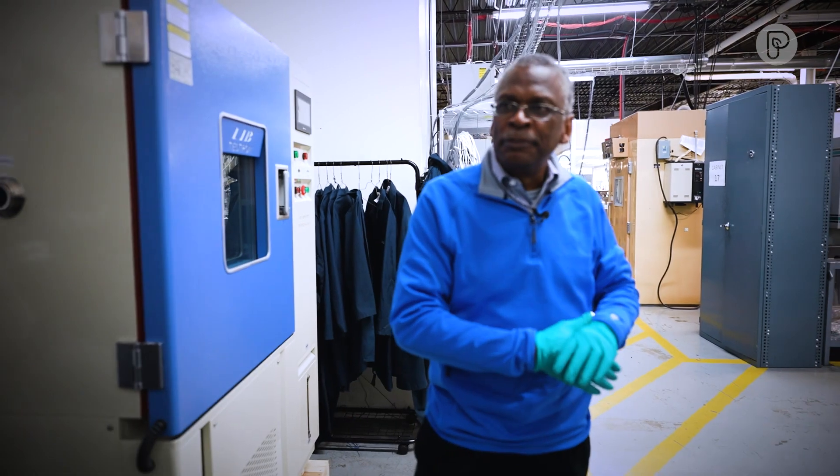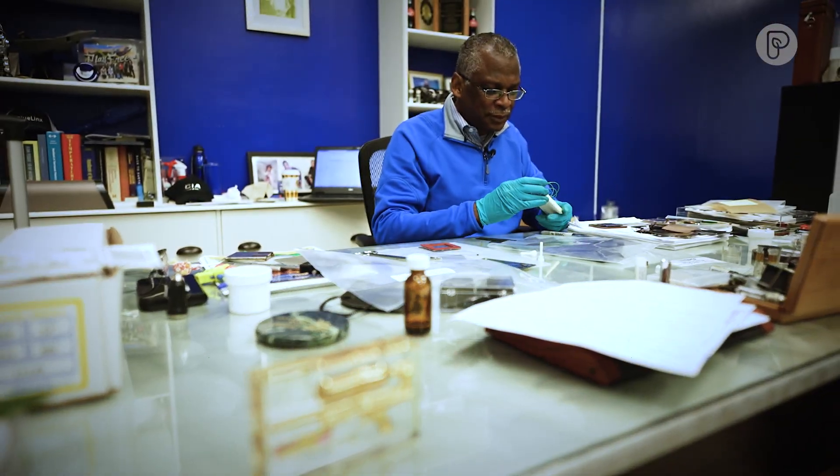This is a research lab. I'm an inventor. I have a company called Johnson Research and Development that I've set up as an incubator for advanced energy technology.